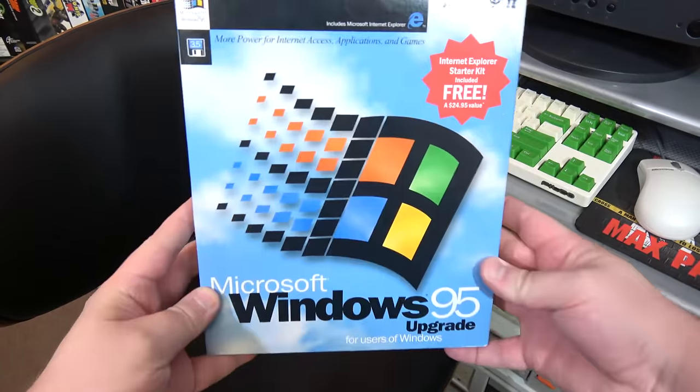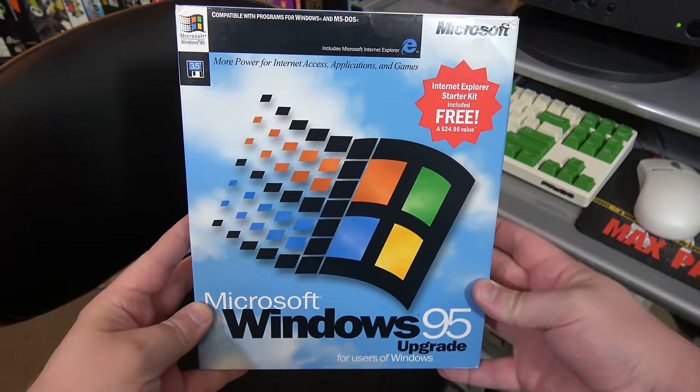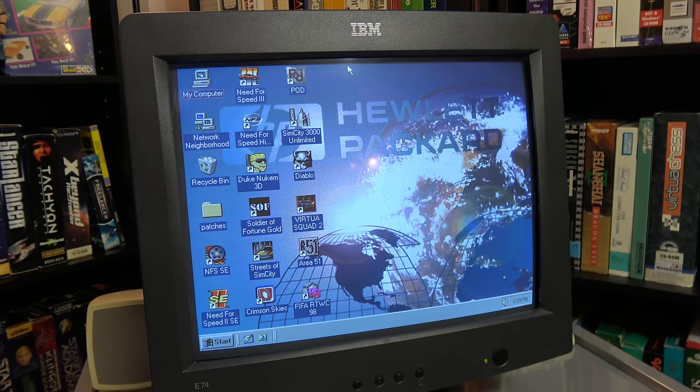There were also features built into operating systems like Windows 95 that made using CD-ROM games easier — namely auto-run. Once enabled, anytime you inserted a CD you'd be greeted with a splash screen and maybe a little jingle.